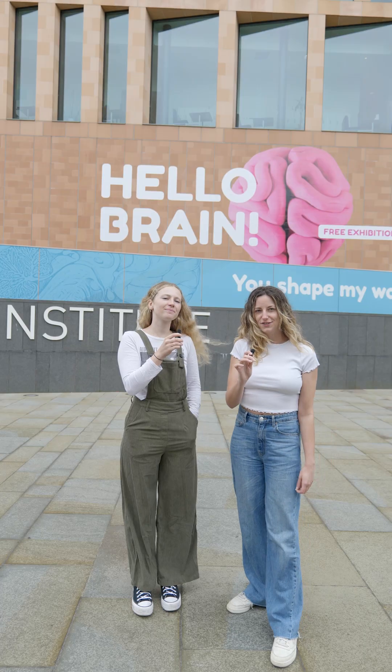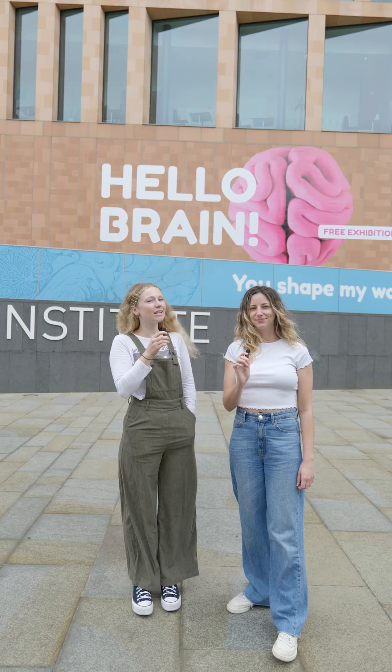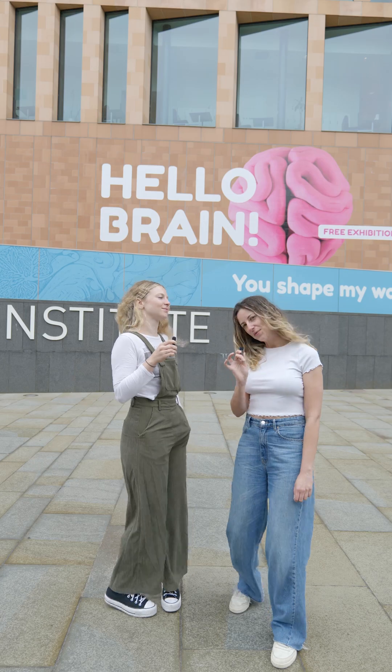We're at the Francis Crick Institute and we're here to see the Hello Brain exhibition, which you can see for free. Come with us.